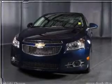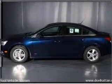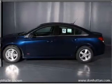With an efficient four-cylinder engine connected to a smooth-shifting six-speed automatic transmission, the anti-lock braking system will keep you safe on the road.